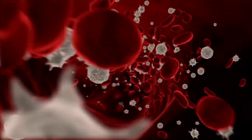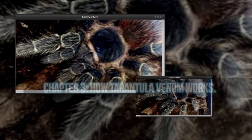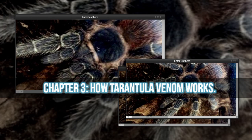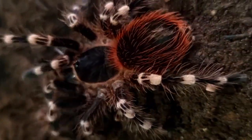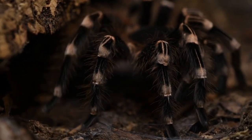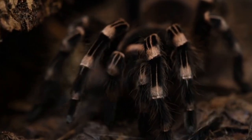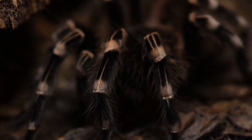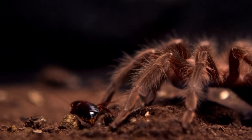Tarantula venom also contains enzymes that can break down tissues and disrupt normal physiological processes. These enzymes help the venom spread through the body and cause damage to multiple systems. In general, tarantula venom works by disrupting normal cellular functions and causing damage to tissues. For example, some tarantula toxins can bind to ion channels in the body, preventing them from functioning properly, which can lead to muscle paralysis or other neurological effects.